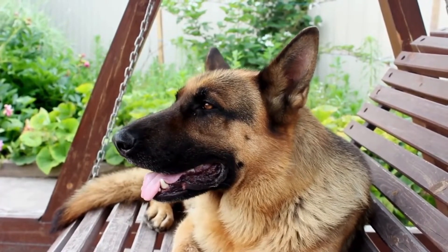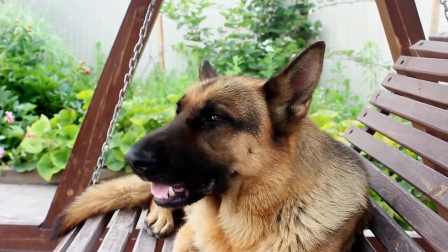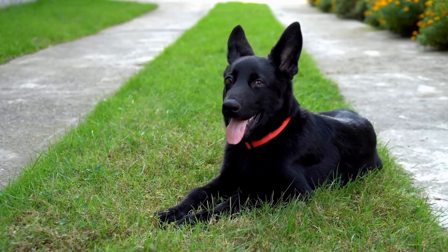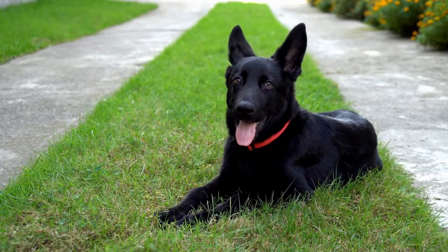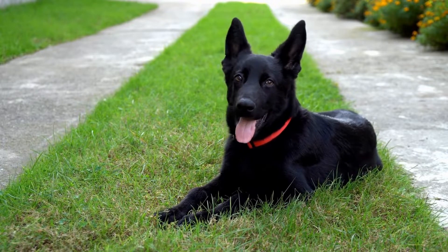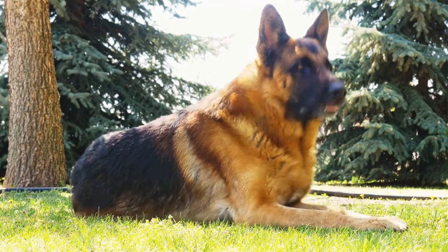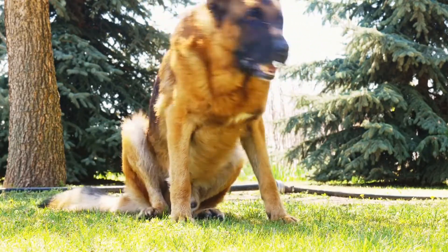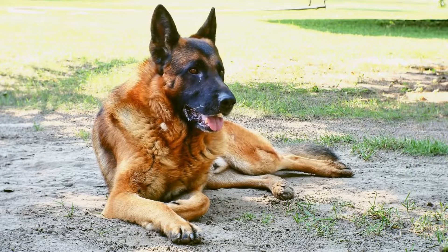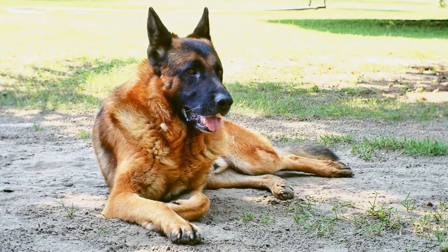Six: Professional Grooming. While regular grooming can be done at home, it is beneficial to seek professional grooming services occasionally. Professional groomers have experience with breed-specific grooming techniques and can help maintain your German Shepherd's coat in optimal condition. They can provide additional services such as nail trimming, teeth cleaning, and ear grooming. Additionally, professional groomers can spot any potential skin issues or abnormalities that may require veterinary attention.